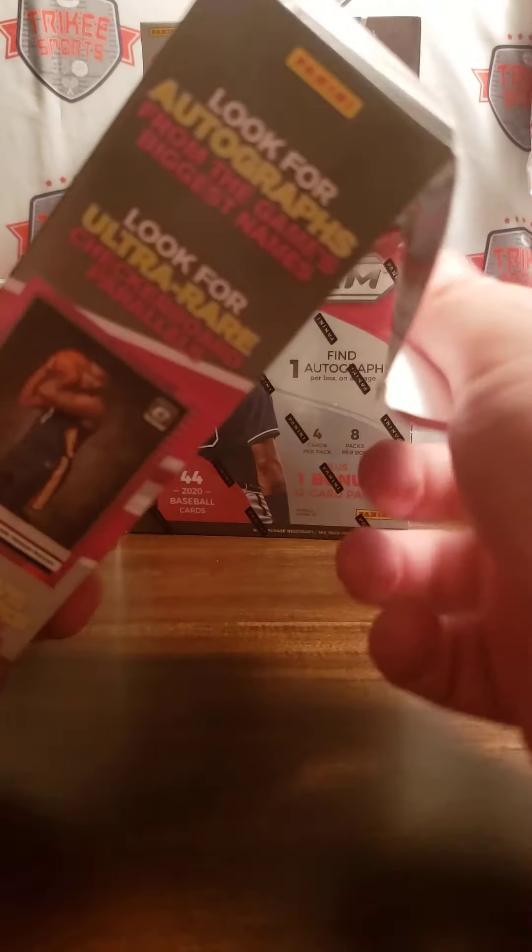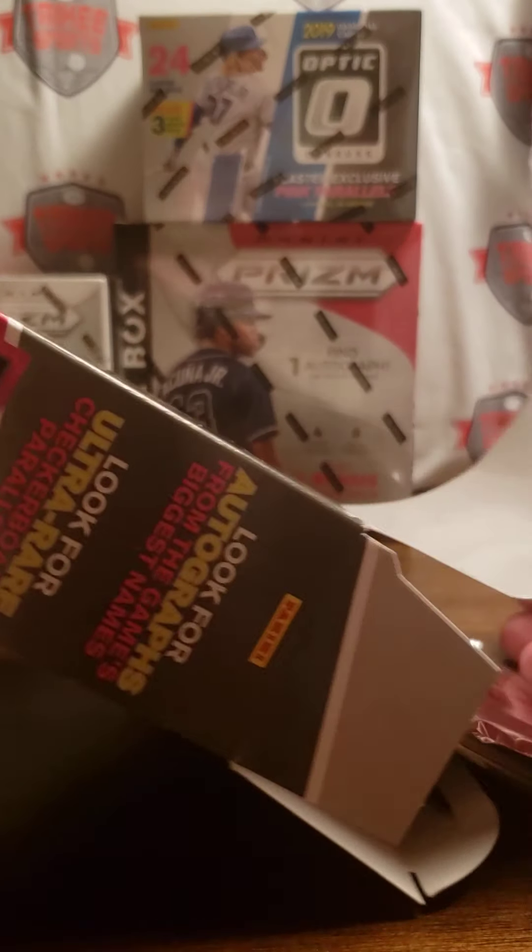Chronicles Basketball is a retail product that is a hot commodity when it comes out. We'll see if we can get our hands on a few of those. There are the packs right there — I'll just lay them out.